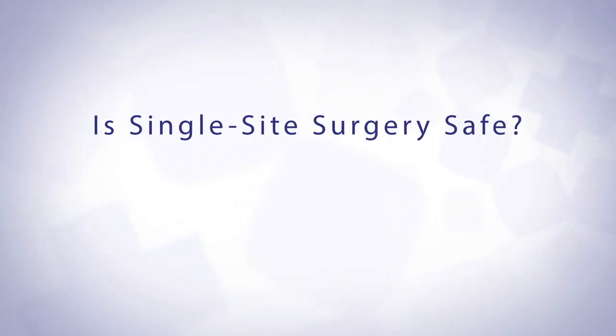Single-site da Vinci surgery is safe. It's just as safe as any other laparoscopic or da Vinci surgery that we do. It was approved by the FDA in 2011. The main thing is that you need to have a safe surgeon who's going to watch what they're doing and be aware of where their instruments are at all times.